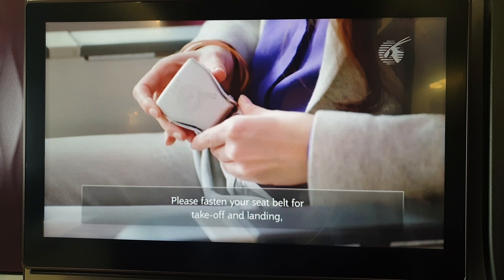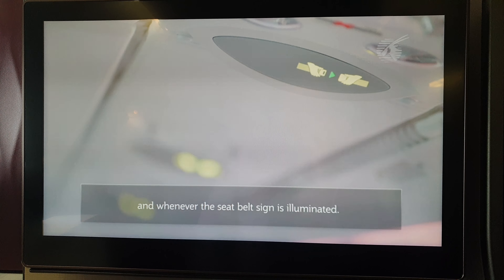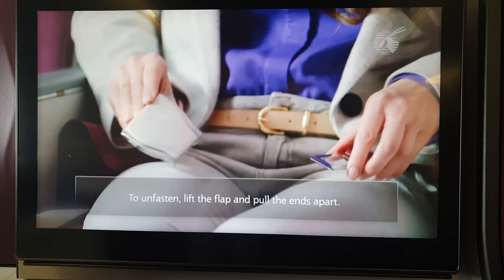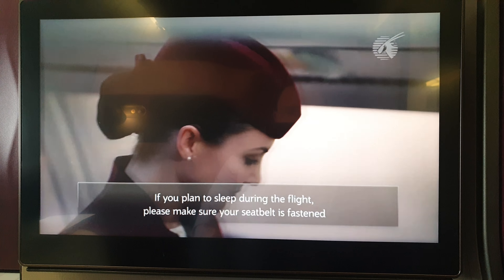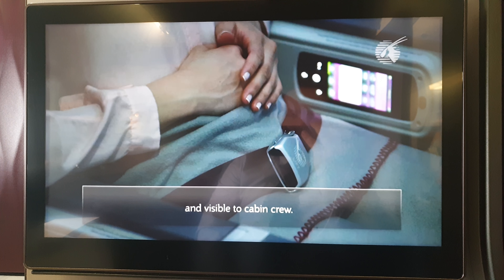Please fasten your seatbelt by inserting the buckle and pulling the strap to secure it. Remember to keep your seatbelt fastened when seated. To release the seatbelt, lift the flap and pull the ends apart. If you wish to move around during the flight, you can turn the seatbelt in a manner visible to cabin crew.